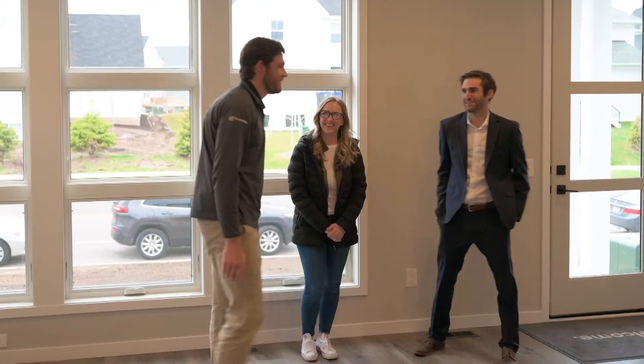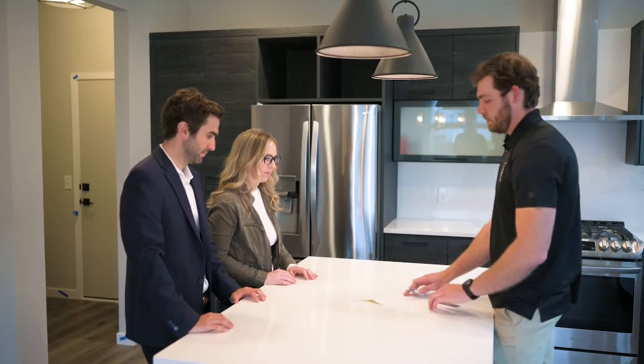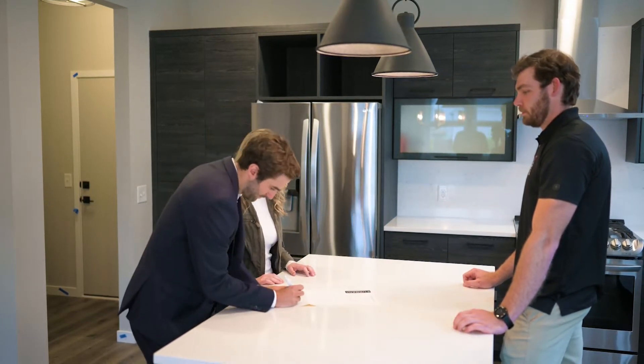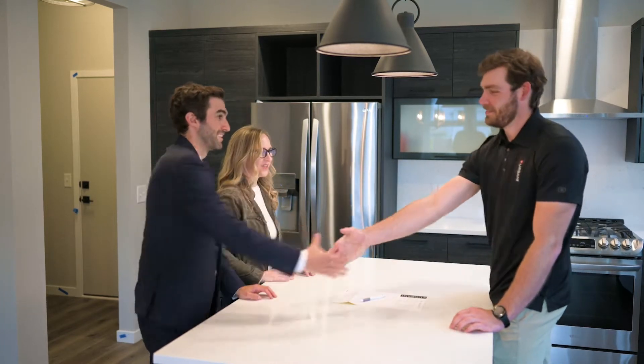All you'll need to bring is your new homeowner orientation form and we will confirm that all the items are completed. If any are outstanding, we'll explain why and transfer them over to the acceptance form. We are excited that your build is complete and the next step is your closing, and then we are ready for you to move in.